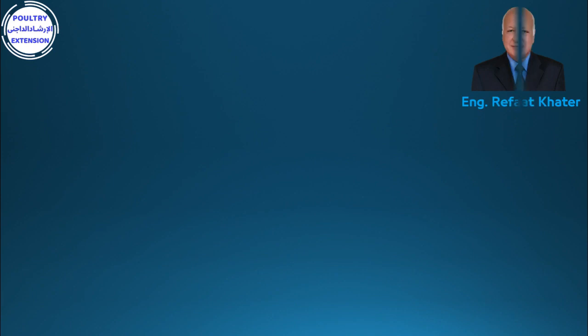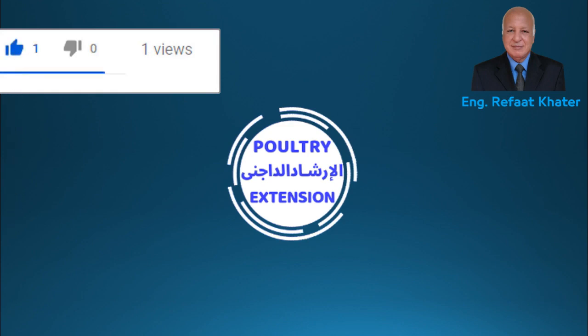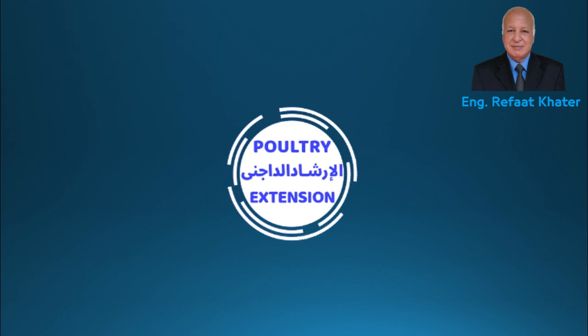Finally, thanks so much for watching. Don't forget to press subscribe, like, and share. If you have any inquiry related to this video, please comment and I'll reply with a suitable answer. I'll see you in the next video. Thank you very much.